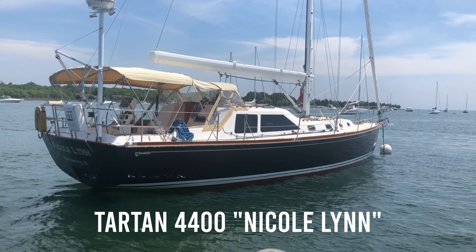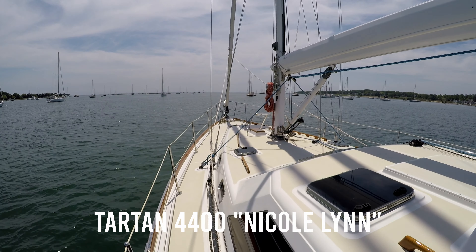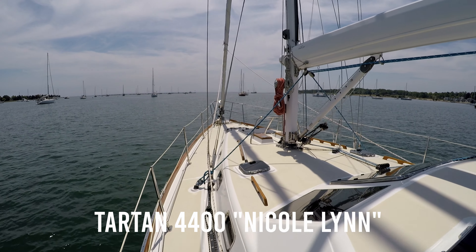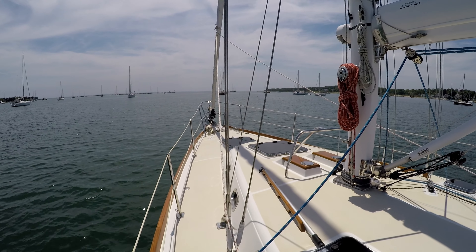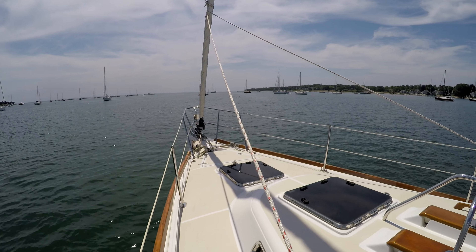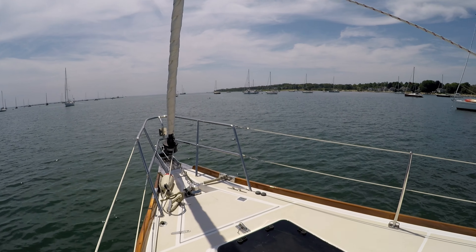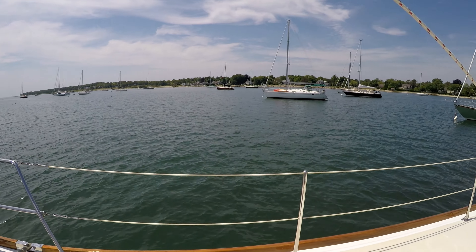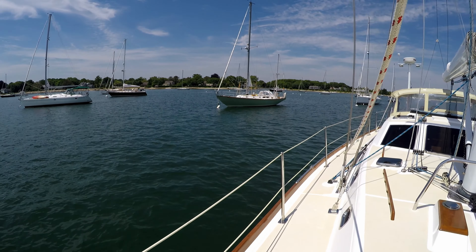Nicole Lynn is a 2008 Tartan 4400 raised salon. Walking forward, the first thing you notice are the decks are wide and uncluttered. There's a nice teak toe rail accent with plenty of large hatches for ventilation. The mast is carbon fiber and features a boom furling mainsail.